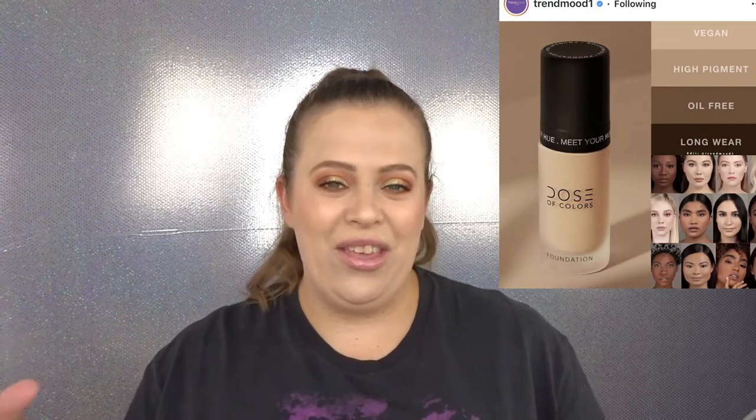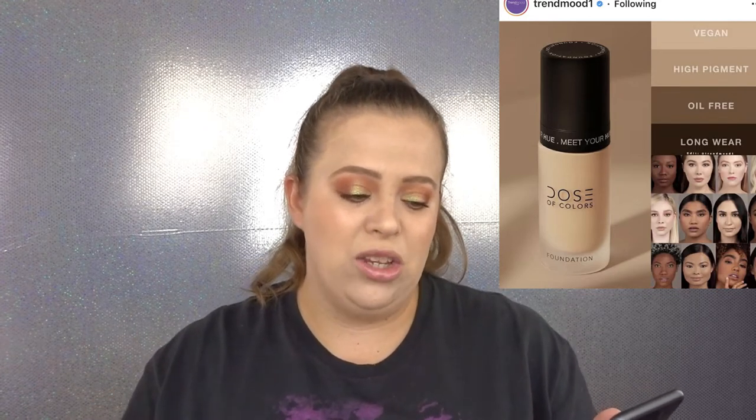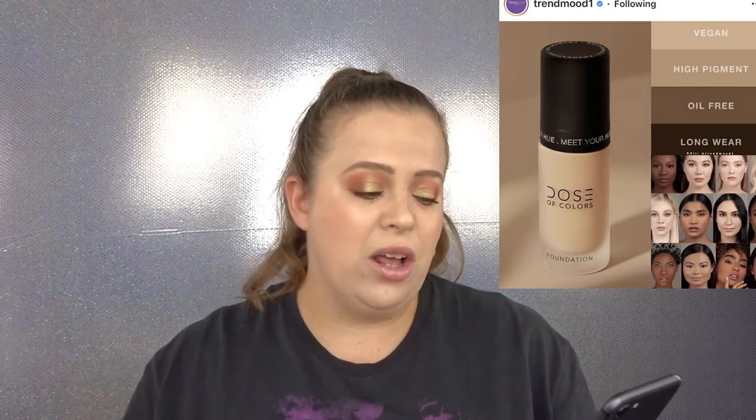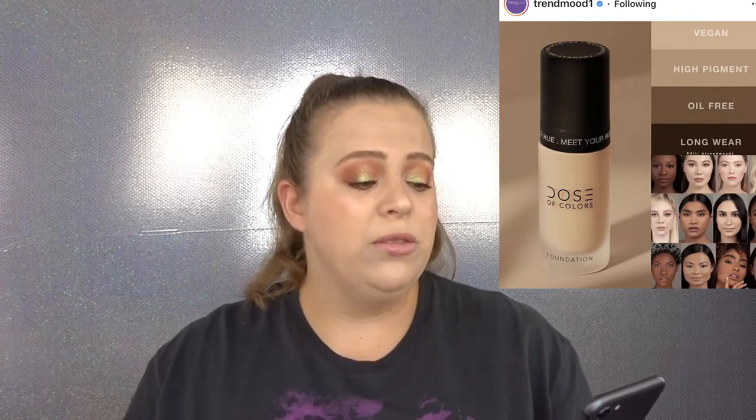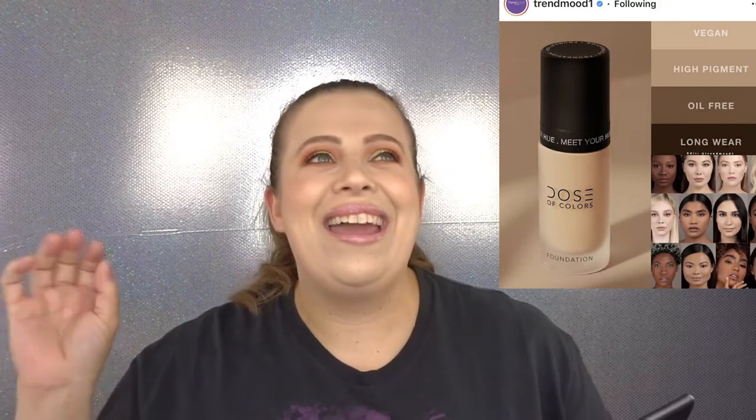I'm actually really excited for this next item because I've been really into foundations lately. I'm also a huge fan of Dose of Colors — I have their liquid lipsticks and the Desi and Katy foundation palette, which is one of my favorites. They are coming out with a new foundation: 42 shades across six shade categories — fair, light, light to medium, medium, tan, and dark — at $36 for one fluid ounce. It claims medium to full coverage, a natural matte finish, high pigment, lightweight, and long wear. It's also vegan, cruelty-free, talc-free, paraben-free, fragrance-free, and oil-free.